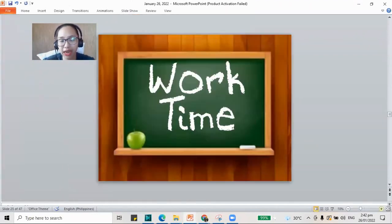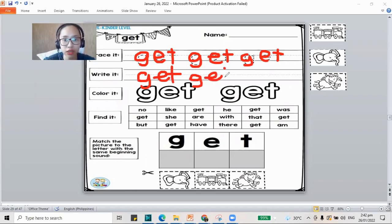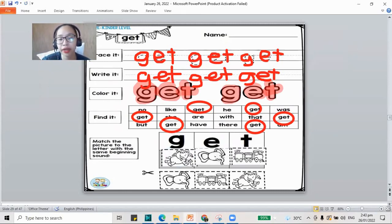For the next part of our class, let's do our work time and trace the word get — G-E-T. Write also the word get and color it. Let's also circle the word get in the boxes. And for our pictures, if you've already cut them, paste them in the correct letters: G is for goat, E is for elephant, and T is for train — and we made the word get.